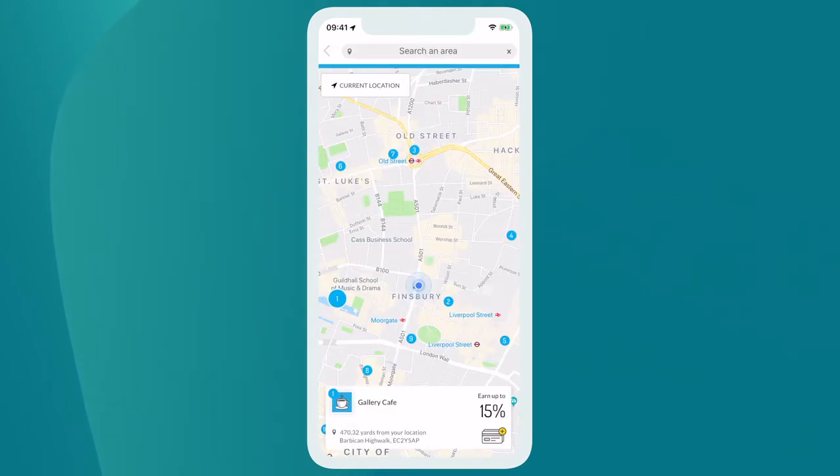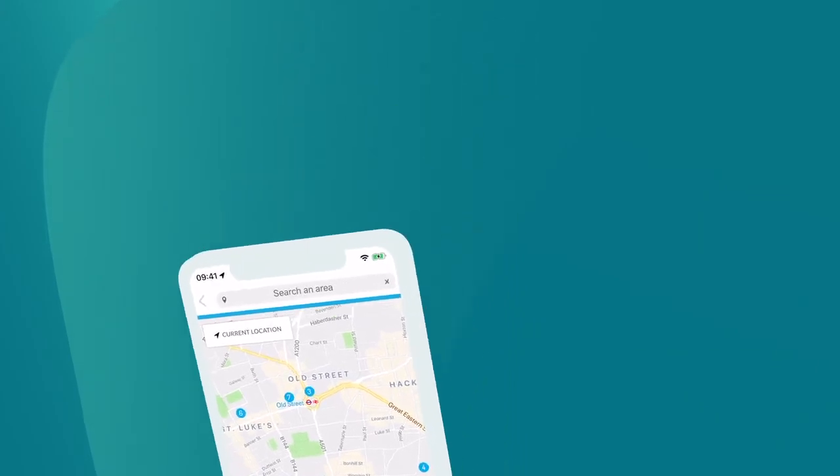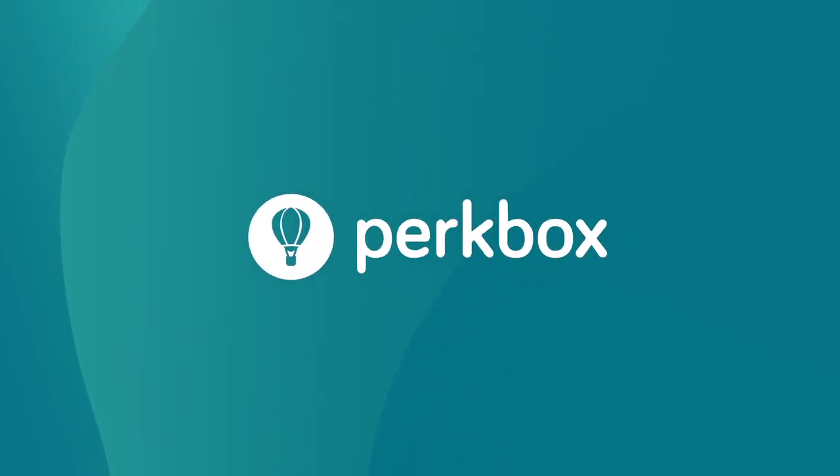Check out the map to find Perks Go partners near you. Thanks for watching — now it's time to explore.